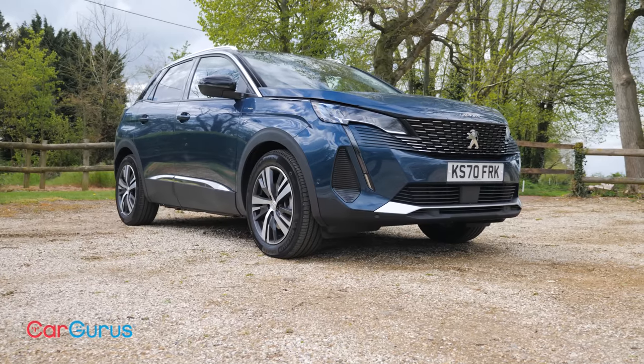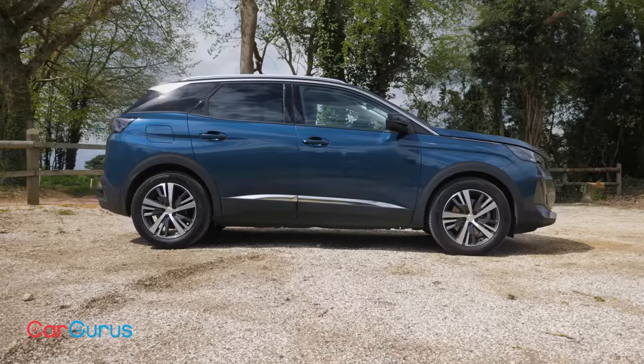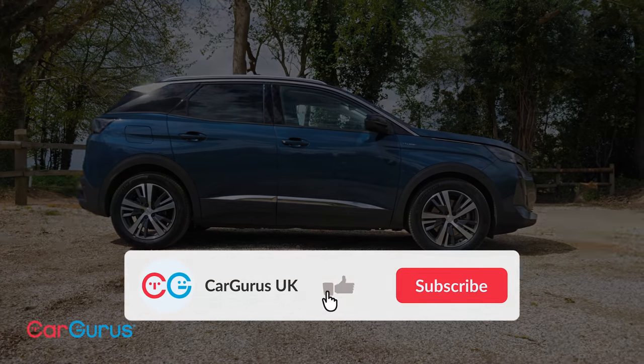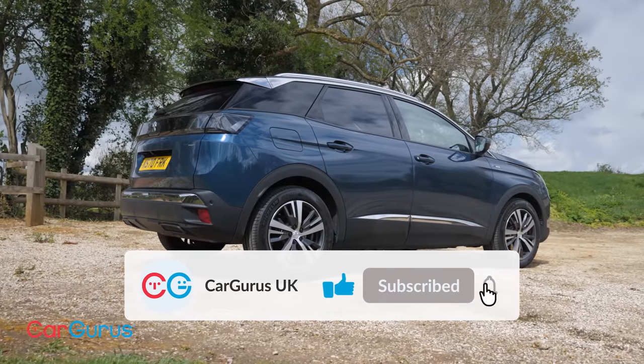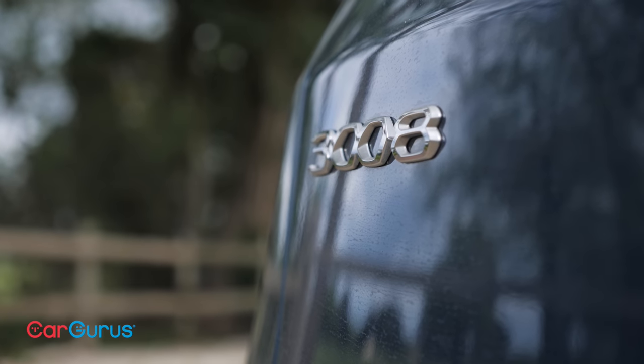We'll be examining those updates plus the rest of the car over the course of the next few minutes. Please do subscribe to the CarGurus UK YouTube channel where you'll find lots more car video reviews, and if you wish to be informed whenever a new one goes live, simply click the little bell icon.